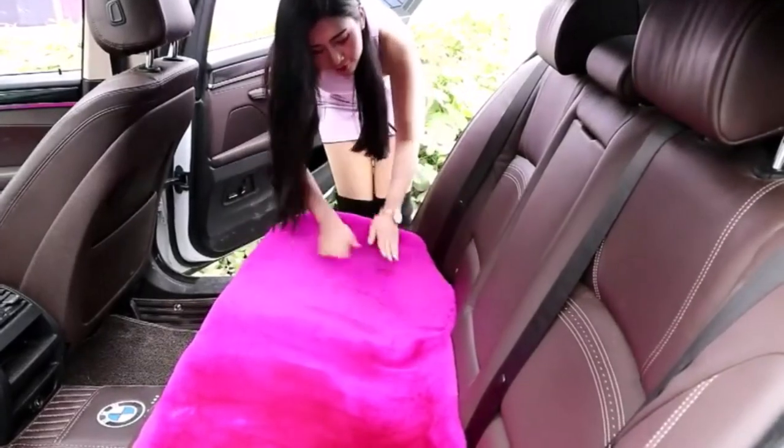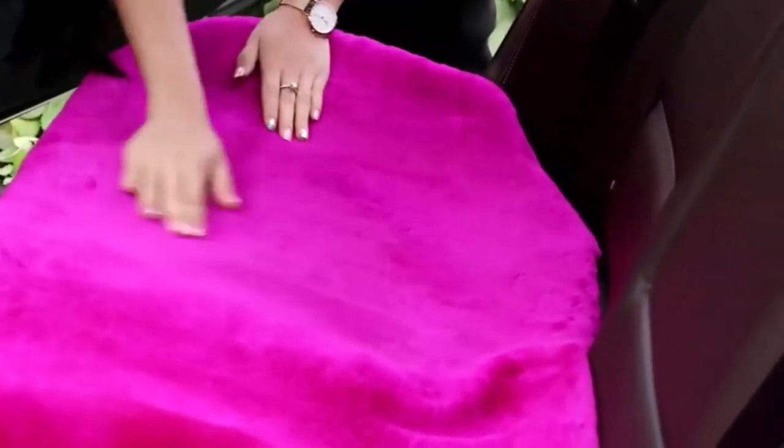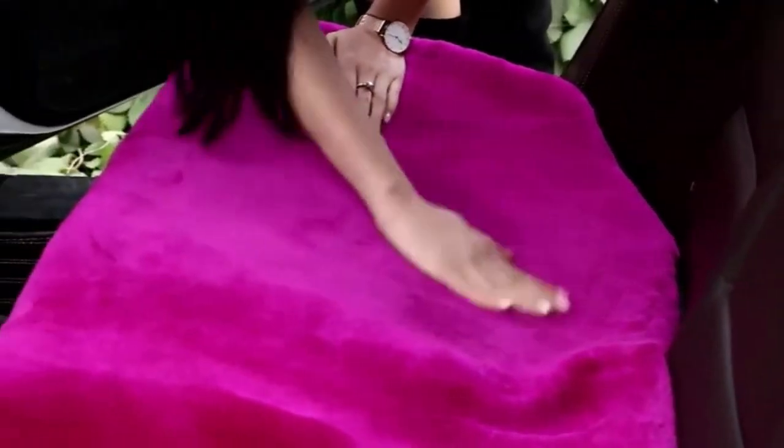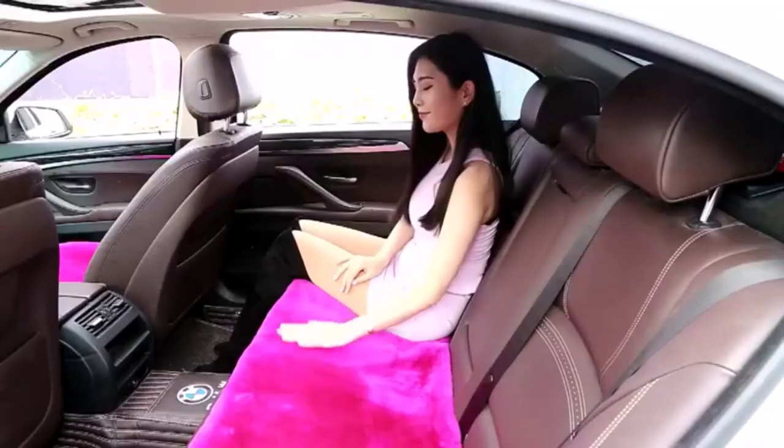What we like about it: premium quality and luxurious feel; excellent insulation for all seasons; universal design for a wide range of vehicles; offers protection for original car seats; easy maintenance and cleaning. What we don't like about it: relatively high price point; limited color options are available.